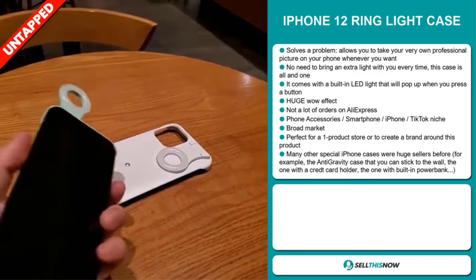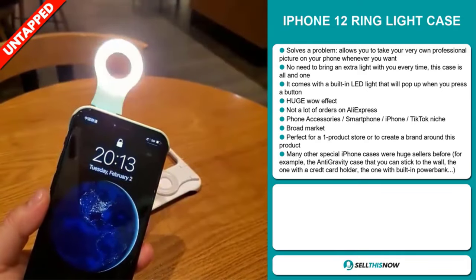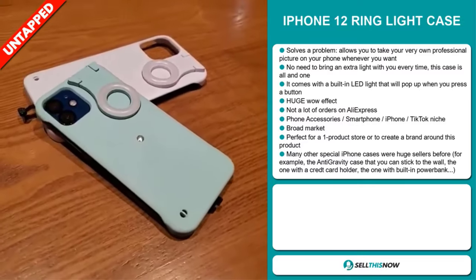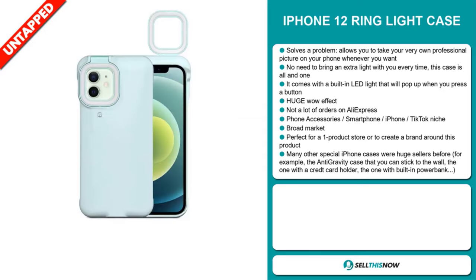It falls under the phone accessory, smartphone, iPhone, TikTok niche market. We also think this item has a broad market base, and it's perfect for a one-product store or to create a brand around this product. Many other special iPhone cases were huge sellers before — for example, the anti-gravity case that you can stick to the wall, the one with a credit card holder, and the one with a built-in power bank.